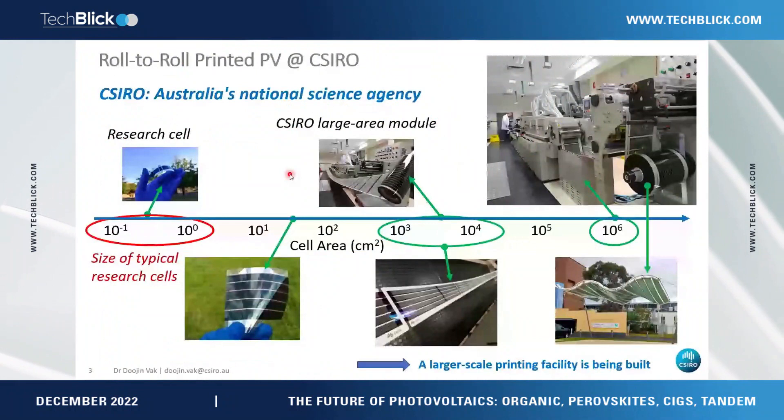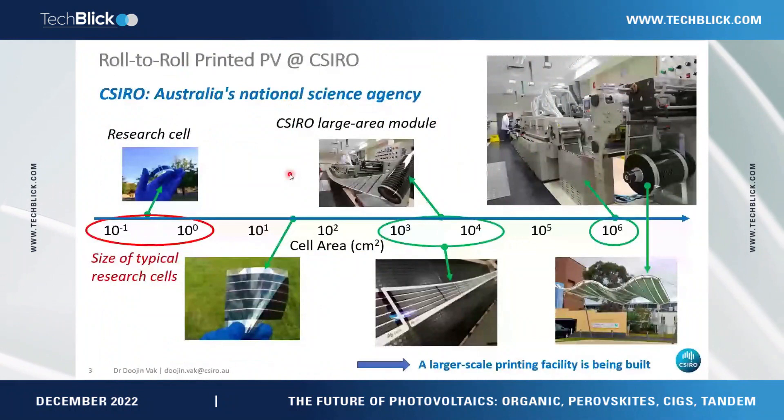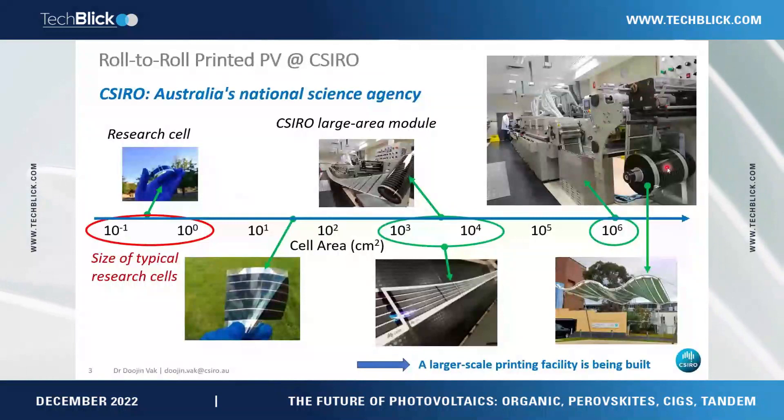CSIRO is a national science agency. We do research like normal academic groups — publishing and making small solar cells — but we also fabricate reasonably large-scale printed solar cells and do some prototyping to explore commercialization opportunities.